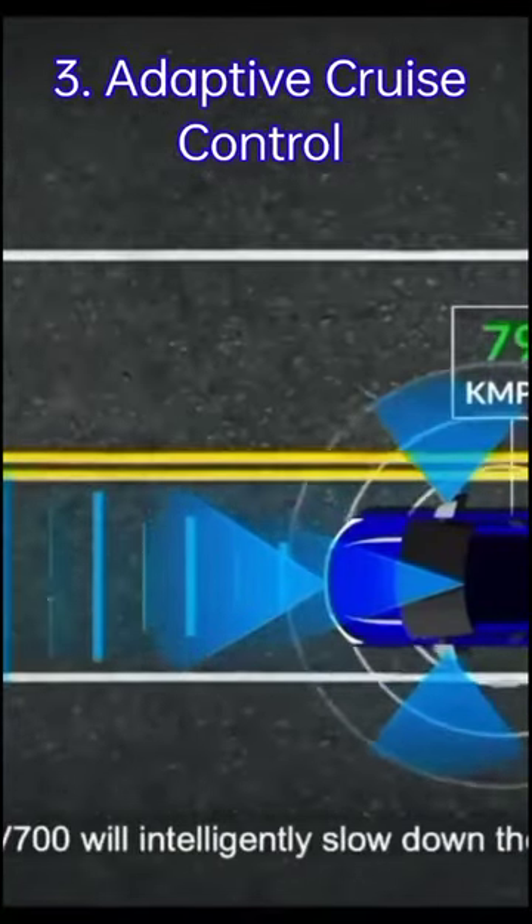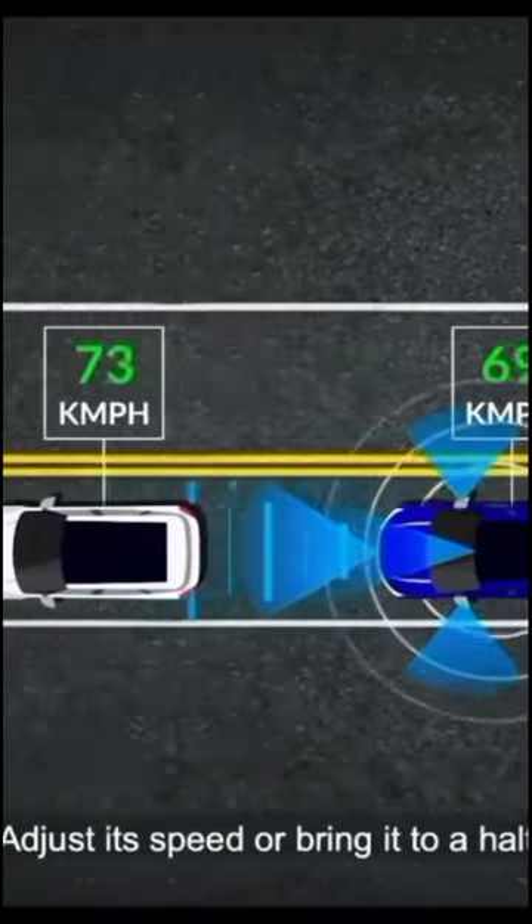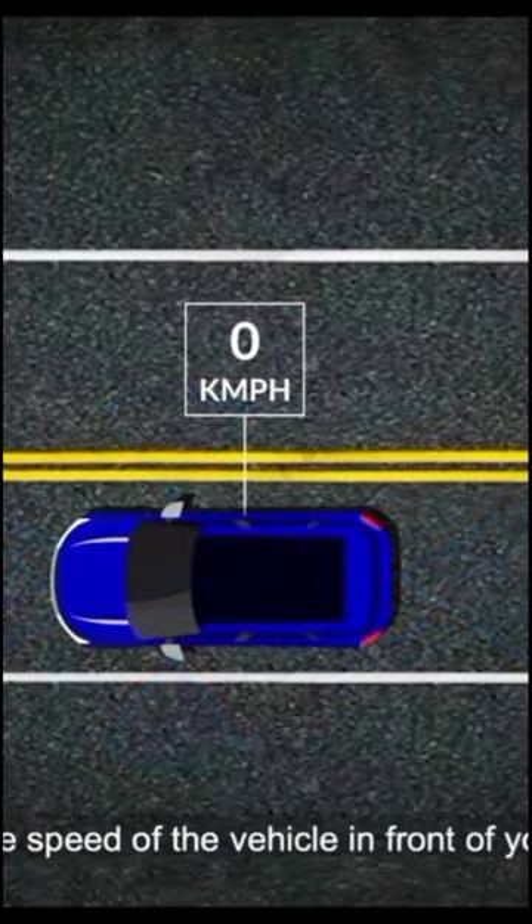The third feature is adaptive cruise control. When the vehicle is cruising at a speed and detects any object, it intelligently slows down, and the vehicle picks up pace again once the object has been cleared.